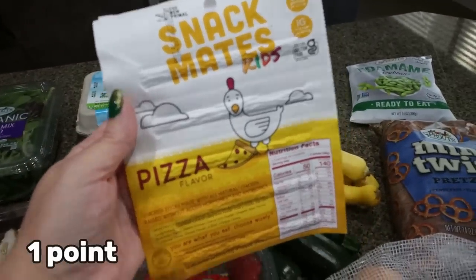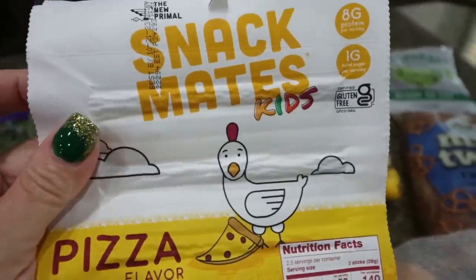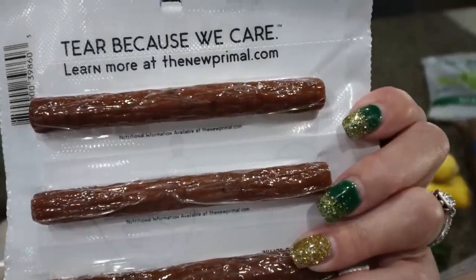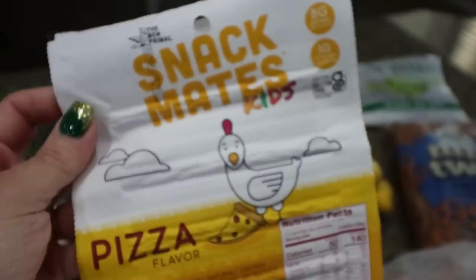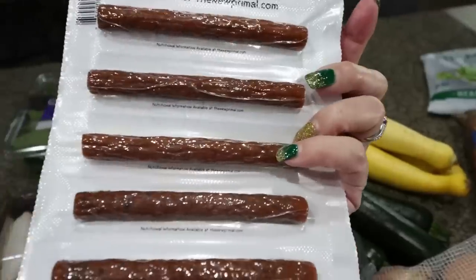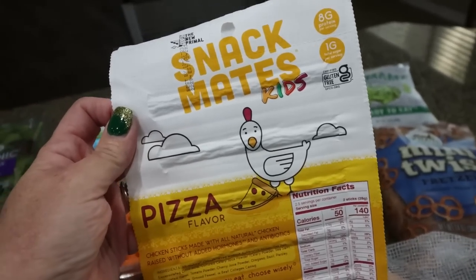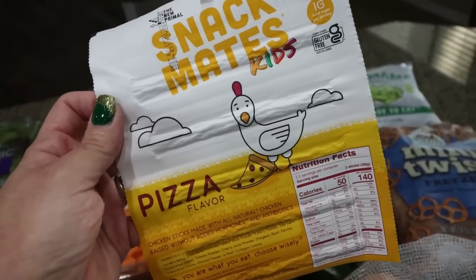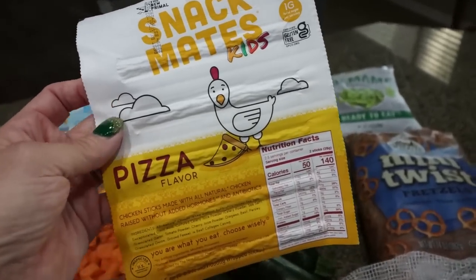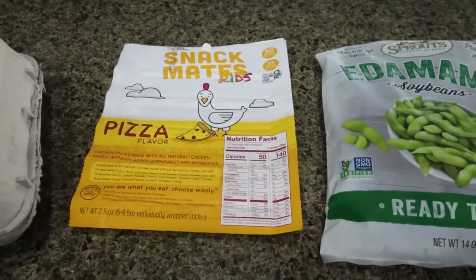I saw these and almost put them back because they were pretty pricey at $6.50 for five meat sticks, but these are pizza-flavored snack meat sticks for kids. Two sticks is a serving and it's only 50 calories and eight grams of protein — the ingredients are super clean. They're individually wrapped and it's a little over two dollars per serving, which isn't bad because that's how much a protein bar costs. They also had chicken and apple flavor, so if I like them I'll pick those up too.